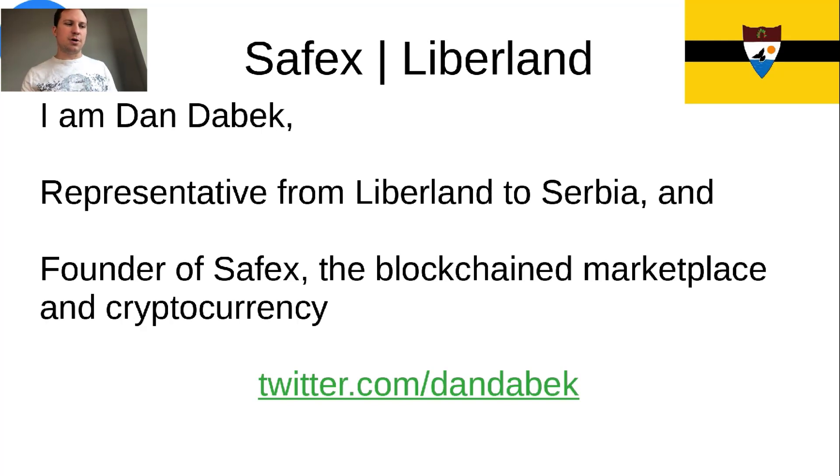You can follow me on twitter.com/DanDaybeck — I'm posting and updating things all the time over there. So if you want to stay up to date on all things related to me, Liberland and Safex, check out Twitter.